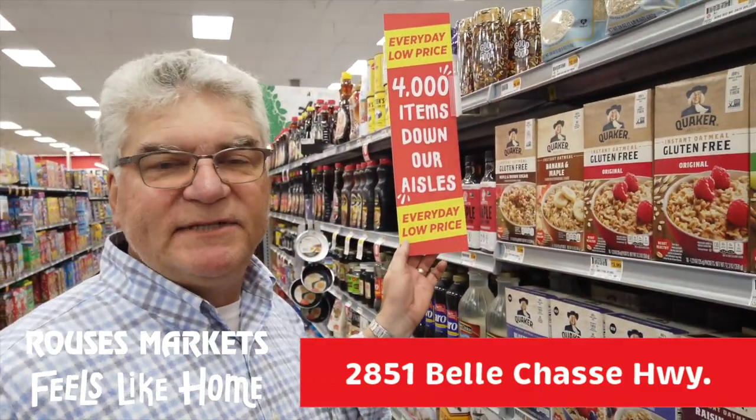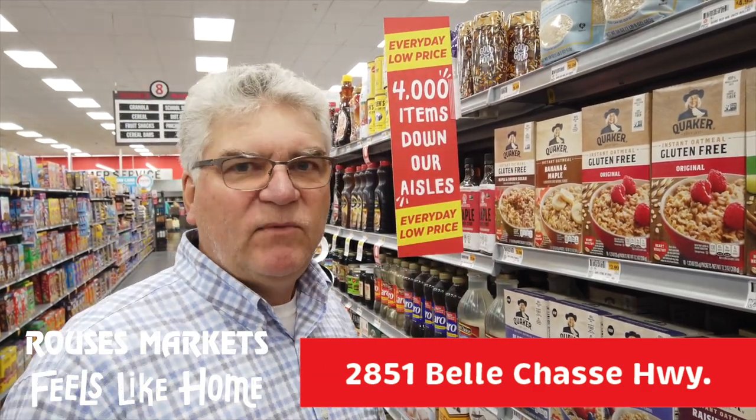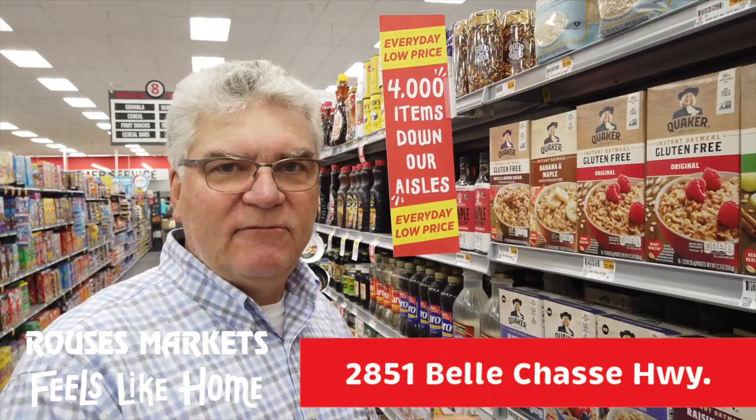Be sure to check out our everyday low prices. Over 4,000 items down our aisles — you don't have to wait for a sale. You always get the best price every day at Roussens.